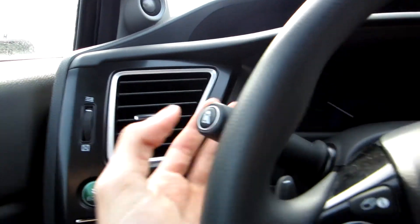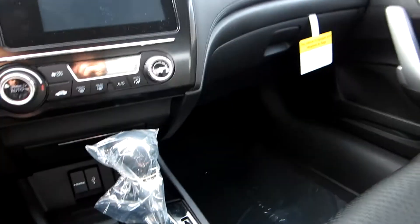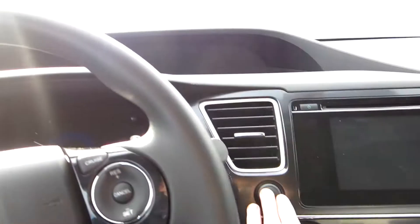You can see here's your Lane Watch stalk right here. Your sport paddle is specific to the EX Coupe. It's a CVT with sport mode to simulate seven gears when you're in sport mode. So you get your hazards right here.